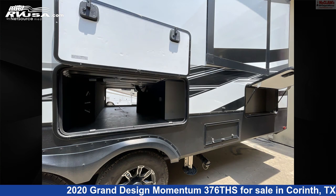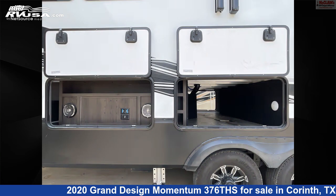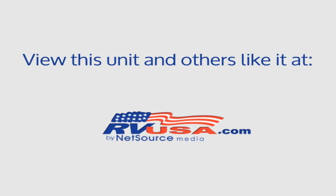The unloaded weight of this 2020 Grand Design Momentum 376 is 15,900 pounds. For more information and pricing on this unit, and to see all units available for sale by McLean's RV Superstore, visit rvusa.com.